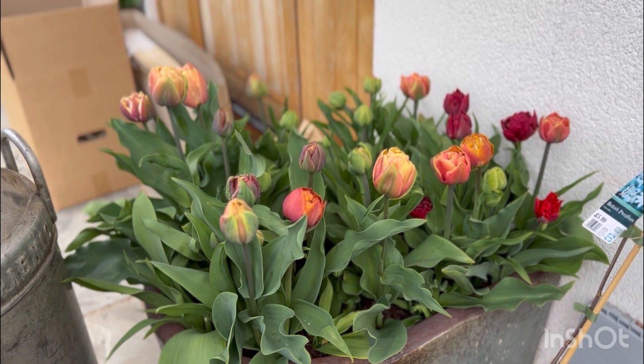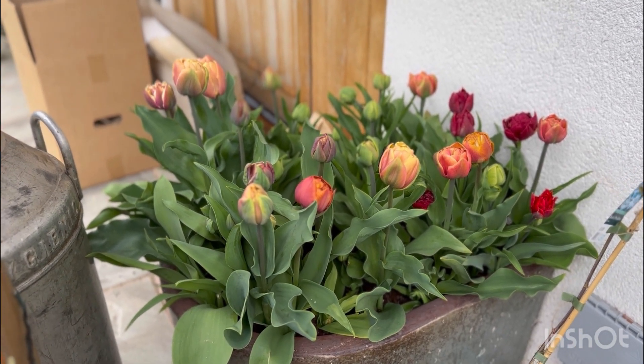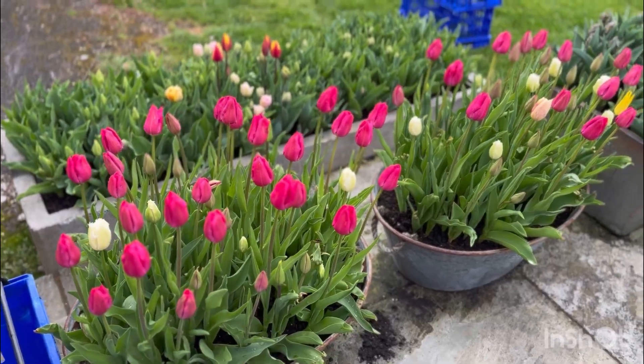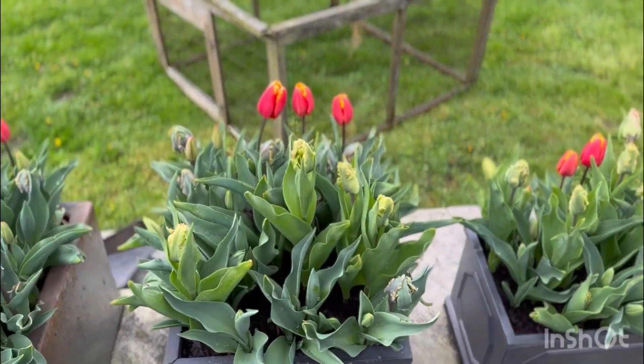Well, not here it ain't. If you want any tulips, seriously, pop me a message. I'm doing a really, really good deal on them — £15 a bucket, £5 a bunch. Drop me a message and we'll sort you some out. Tulips, tulips everywhere as far as the eye can see.